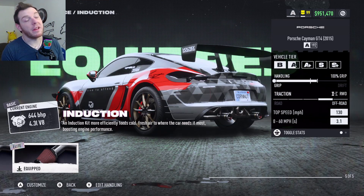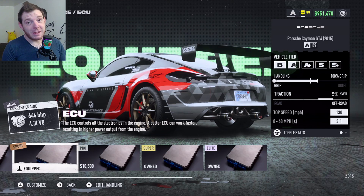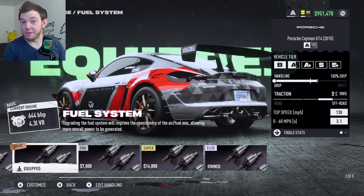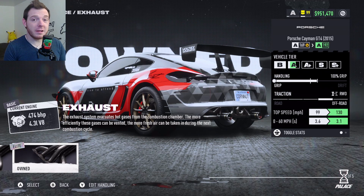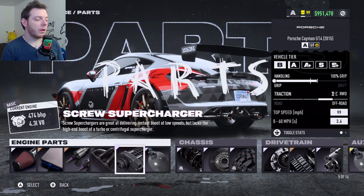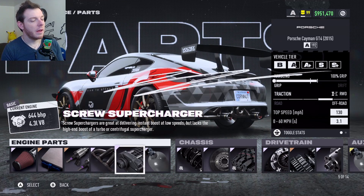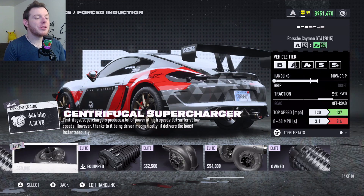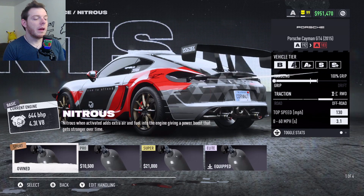For the parts: Elite Platinum Induction, Sport Bronze ECU, Sport Bronze Fuel System, Elite Platinum Exhaust — make sure that's equipped. Elite Platinum Screw Supercharger. You can do it with the roots, but I prefer the screw because of the way this car is built.